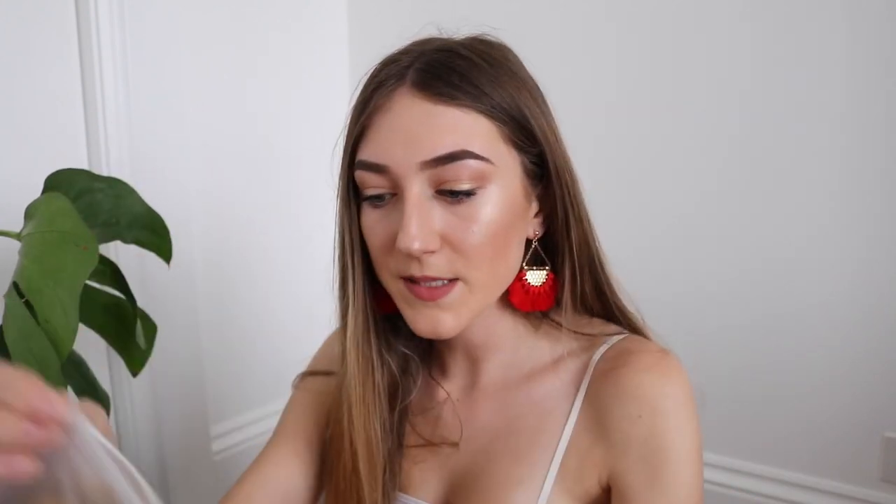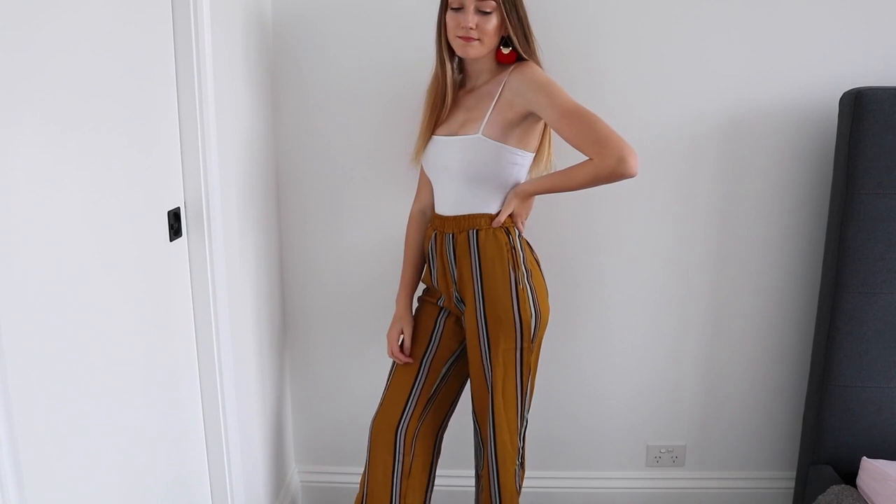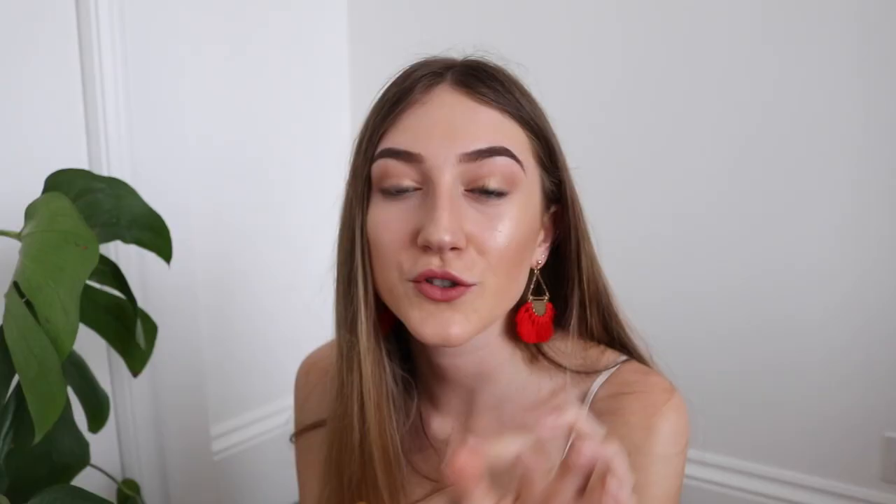I got one more pair of pants because I've seen a lot of people do hauls with them. I'm not a hundred percent sure about the color — I expected it to be more yellow but it's a bit too browny for me. I got these in a medium too but they fit just a little bit too small on my butt. Other than that they're really cute.